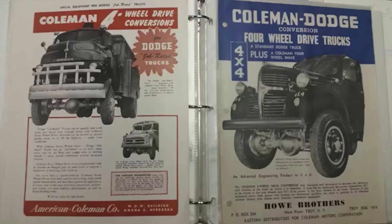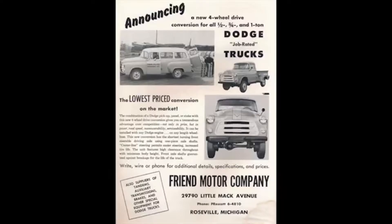International offered an in-house 4x4 conventional cab truck. Combined with two companies, Coleman and Friend Motor Company, offering conversions that were taking money away from the dealership's bottom line, Beck Motors said enough.